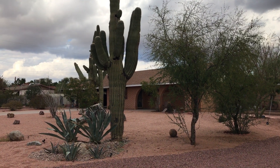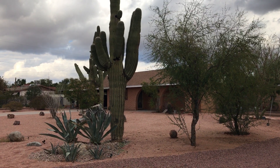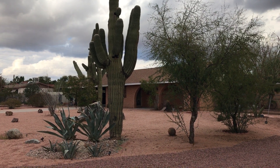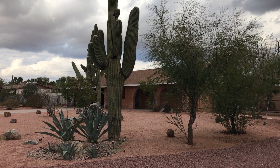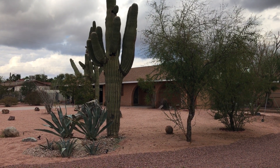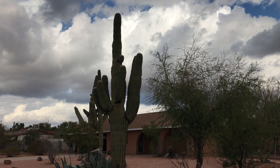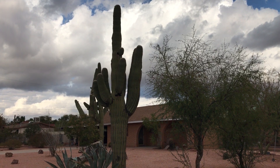Hey everybody, it's Clay and Marion. We are putting a video together of where we moved to. We got tired of Salt Lake, tired of the cold, the inversion, and all of the construction going on everywhere on every street. So we came down to beautiful Mesa, Arizona where the giant saguaros are.